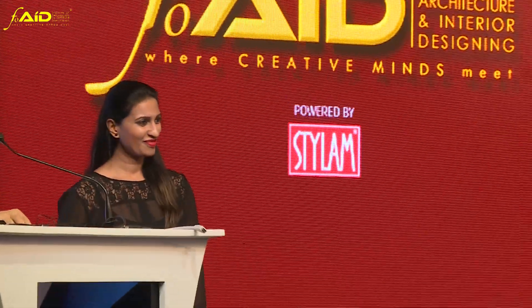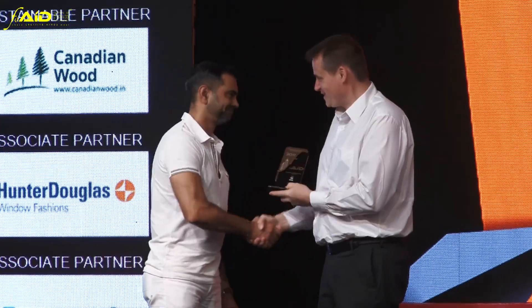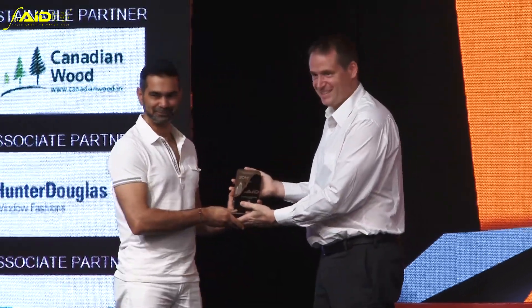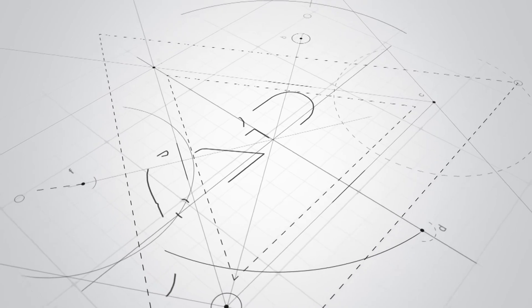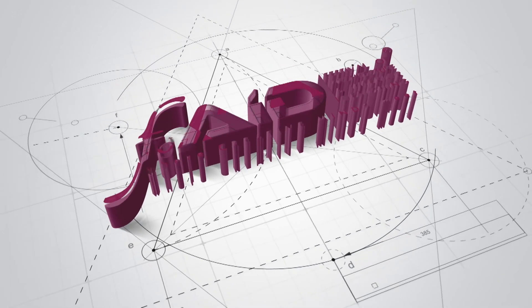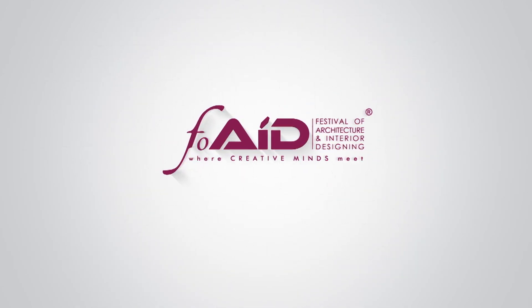On that note, I'd like to invite Mr. Mario from Lingail India to please come forward and present a token of gratitude to Mr. Sanjay Puri. Let's have a round of cheer, ladies and gentlemen — it's a bright Saturday morning. Thank you very much.